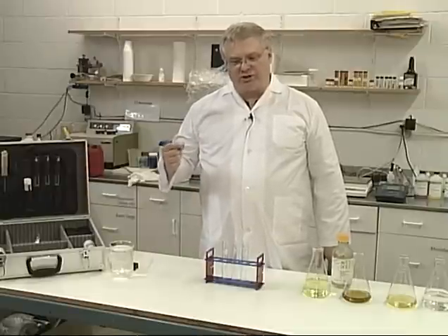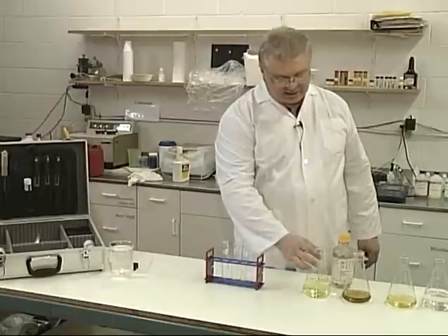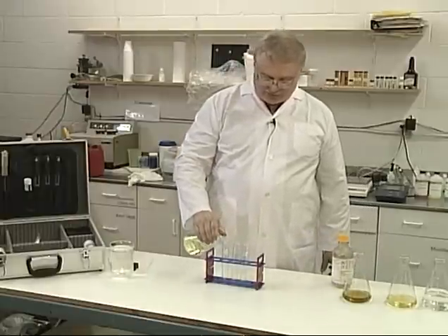What we're going to do here is a demonstration where we're going to speed up this carbonization or breakdown process so that you can see it in a few seconds time.